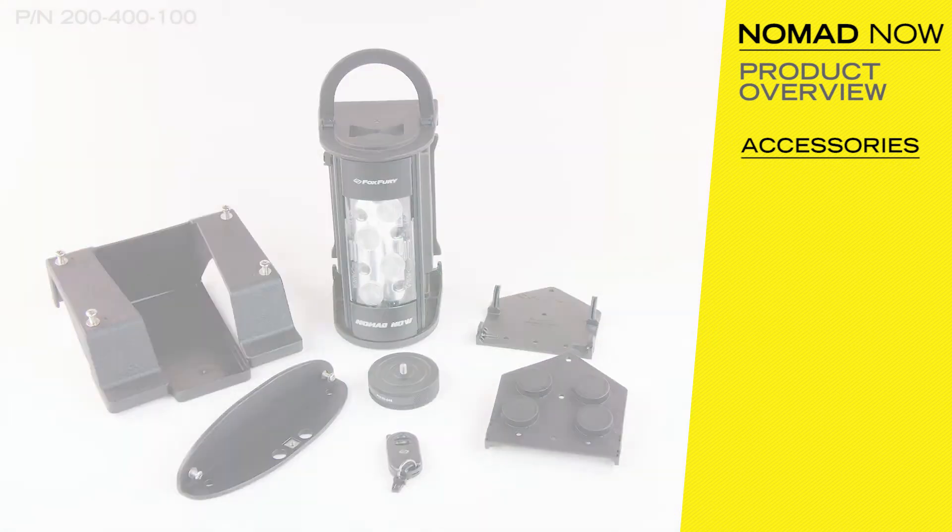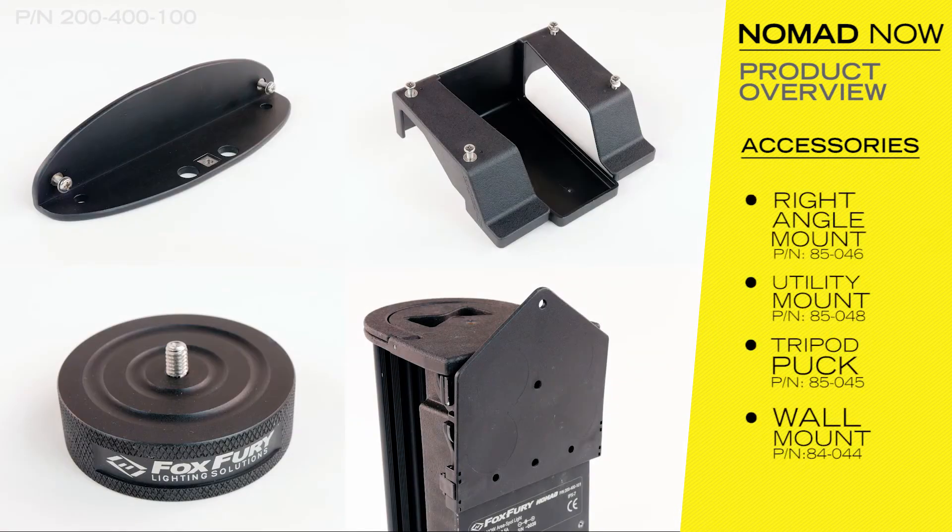A variety of optional accessories increases the NOW's versatility and ease of use. Visit www.foxfury.com to see a complete selection of accessories.